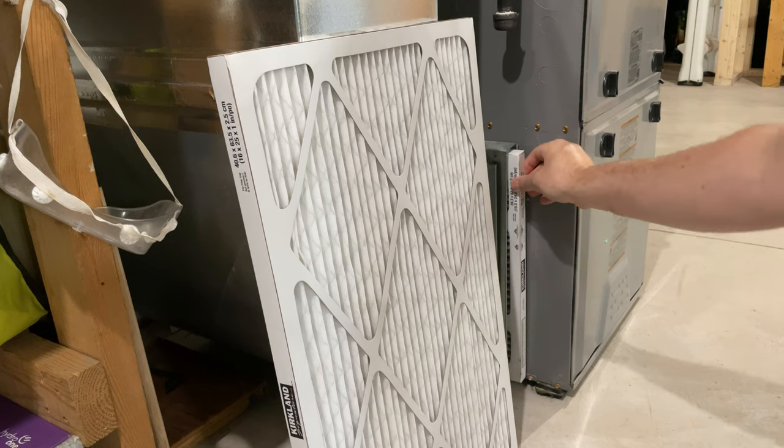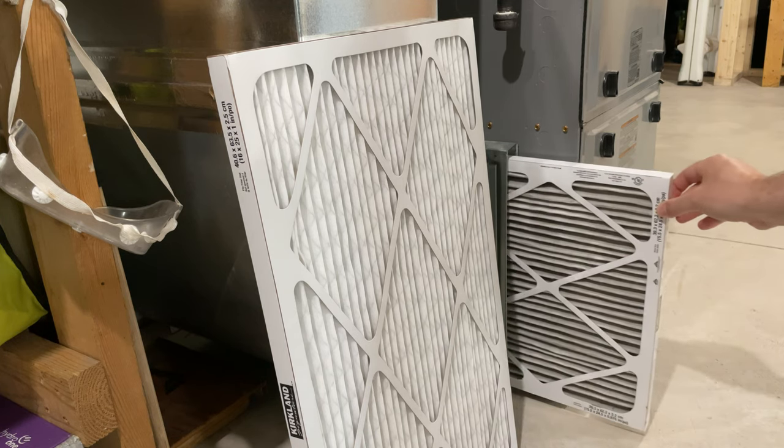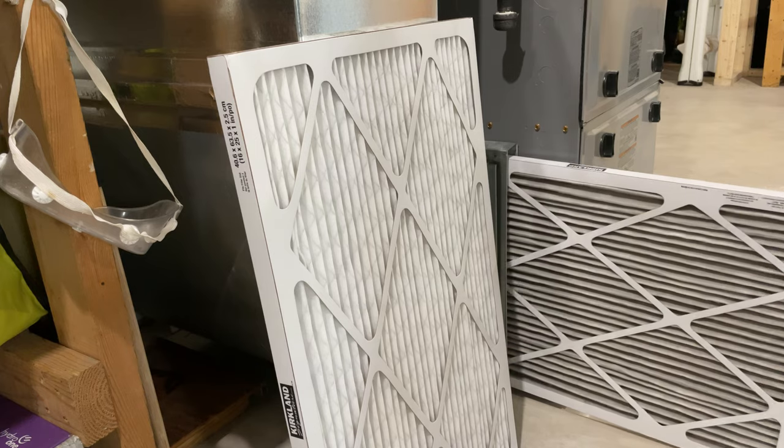I also noticed that my air quality seemed to improve after changing my furnace filter. I try to change it every month as recommended, but every once in a while I lose track. Changing your furnace filter often can also help reduce dust and allow your furnace to run more efficiently. VOCs are bad, but because they're everywhere, they can only be minimized, not eliminated.